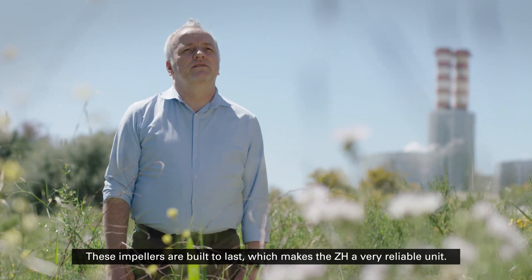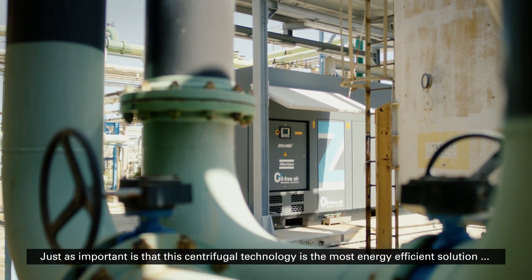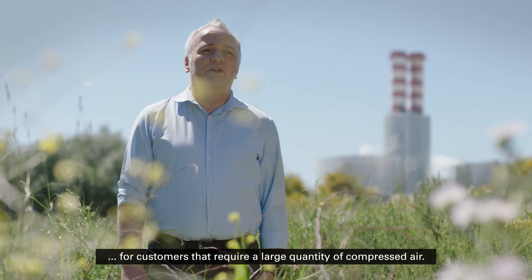These impellers are built to last, which makes the ZH very reliable units. Just as important though, is that this centrifugal technology is the most energy efficient solution for customers that require a large quantity of compressed air.